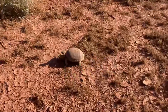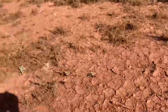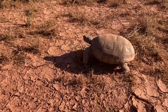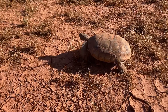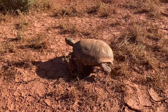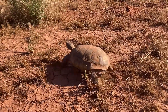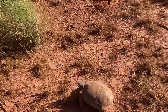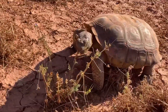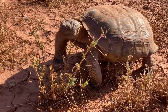Hey guys, this is tortoise number nine here in St. George. These guys like to just eat the little shrubs — they just nibble on that, as you've seen in the video. They like to come out when temperatures are 65 to 75 degrees in the morning and then go back down into their burrows. As you can see, he's just eating the little shrubs.